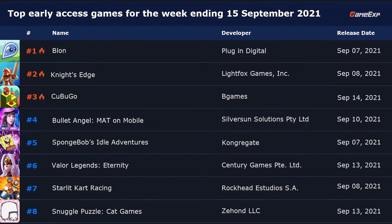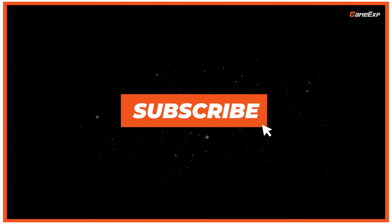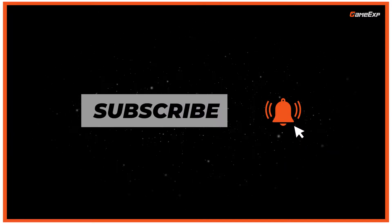And that's our list! Did you enjoy this one? Did we miss out on any other games? Tell us about it in the comment section. If you enjoyed this video, please leave a like, share this video, and subscribe to this channel. I'm Felipe from GameXP and I'll see you guys next time.